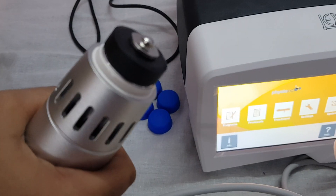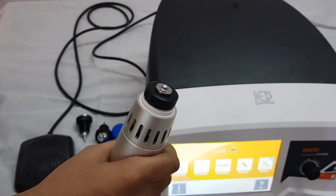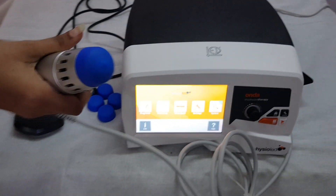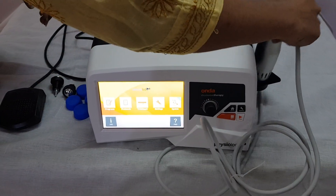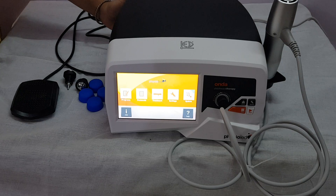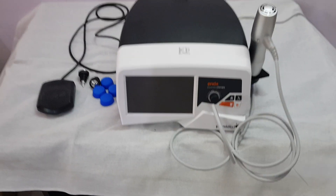Make sure to tighten the pen and apply the cap. After treatment is completed, switch off the machine. The demo is completed, thank you.